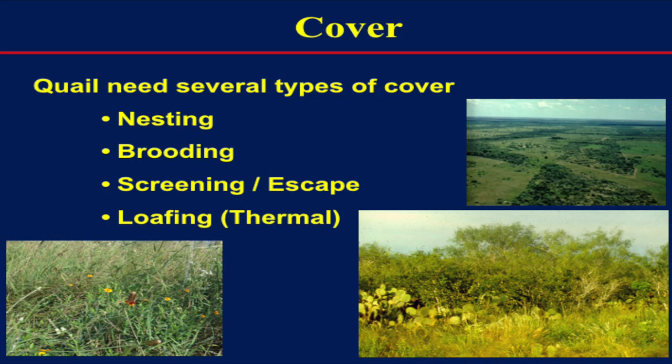Cover is the most important aspect for promoting quail populations on the landscape. We're looking for different cover types: nesting cover, brooding cover, screening or escape cover, and loafing cover. When it's 105 degrees in South Texas, nobody wants to be in the middle of the sun — and quail chicks can't survive for very long in the middle of the sun. They've got to have shade. Across Texas, probably the most limiting factor for quail habitat is nesting cover.